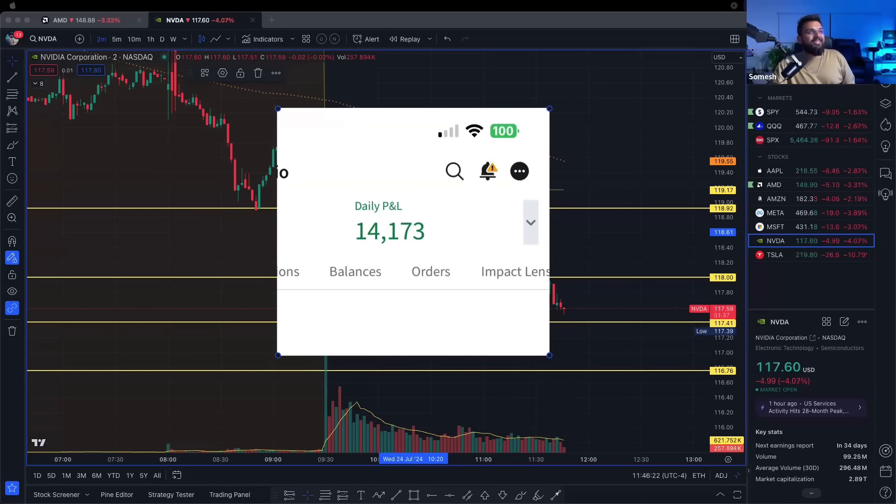What is going on everybody, hope you guys are having the best day of your entire life. Today I made about $14,100 and I'm gonna do a trade breakdown.